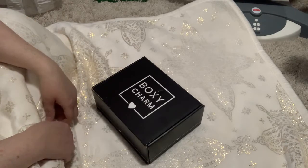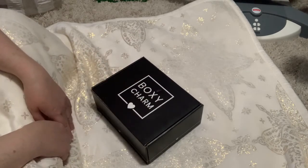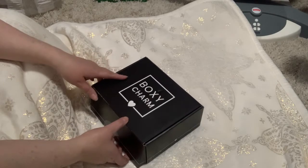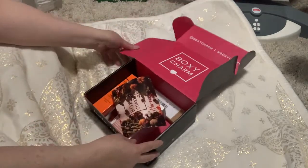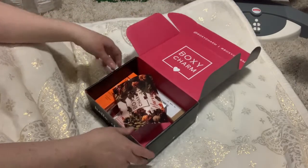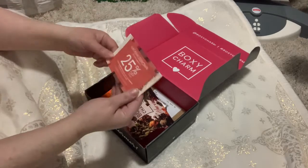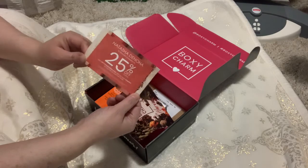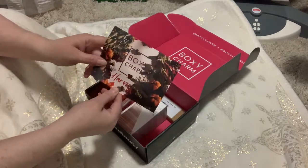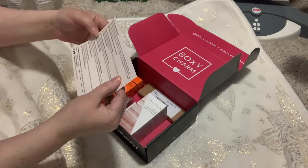So yeah, everybody who knows of baby Tessa is kind of heartbroken right now. Getting this box today was amazing. I've already looked at it so some of the packing materials have already been taken out. This will probably be my second-to-last base box because I think I'm going to move up to the premium. This is the base box, and first of all I've got a 25% off coupon for Natasha Denona products. This month it's BoxyCharm Harvest, and all my items are in here — I have five items.